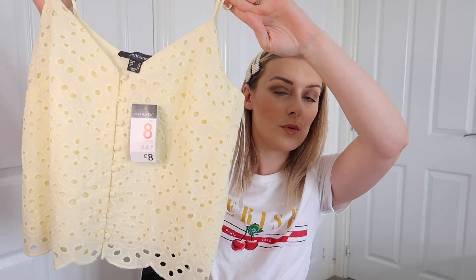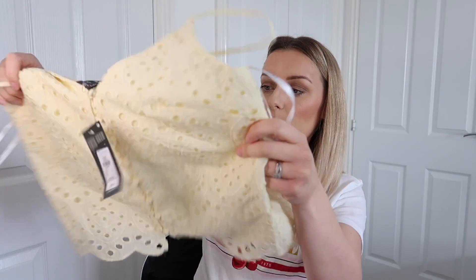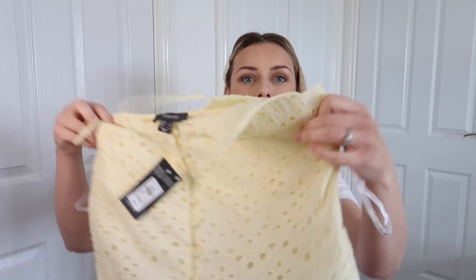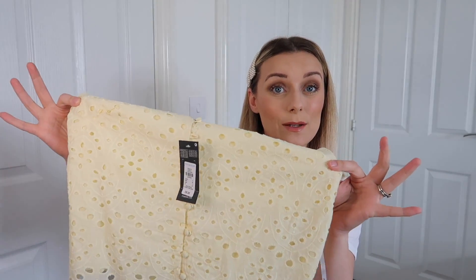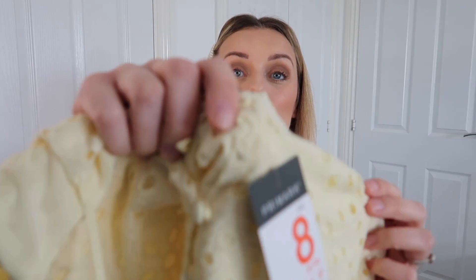This next one is not something I would normally choose — I would have preferred it in white but they didn't have my size. I picked up this lemon broderie anglaise little cami with buttons down the front, and at the back it's got a frilled hem. I picked it up in an 8 because it looked really wide in a 10. Mine is actually missing a button, so that's a bit of an epic fail — but it does come in white as well. It was £8, size 8. Thanks, Primark.